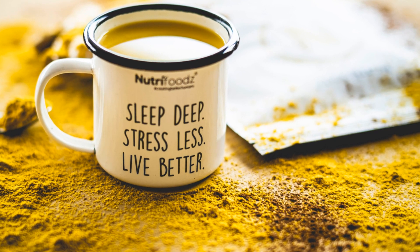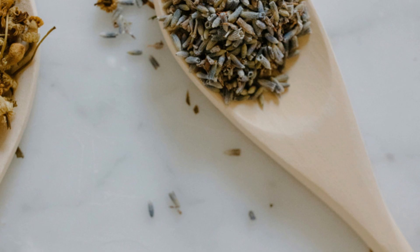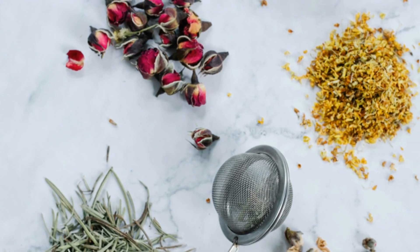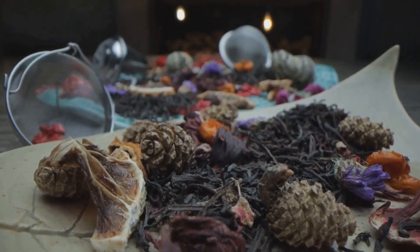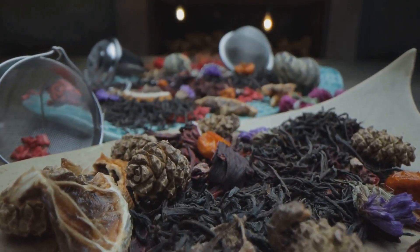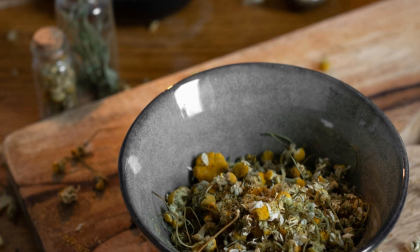First up, we have the Goodnight Sleep Tight Blend. This blend is perfect for when you need to hit the hay and dream of sugar plums — or, you know, winning a staring contest with a sloth. You'll need one part chamomile flowers, one part lavender buds, half part lemon balm, and a pinch of valerian root — optional for those extra tough nights.